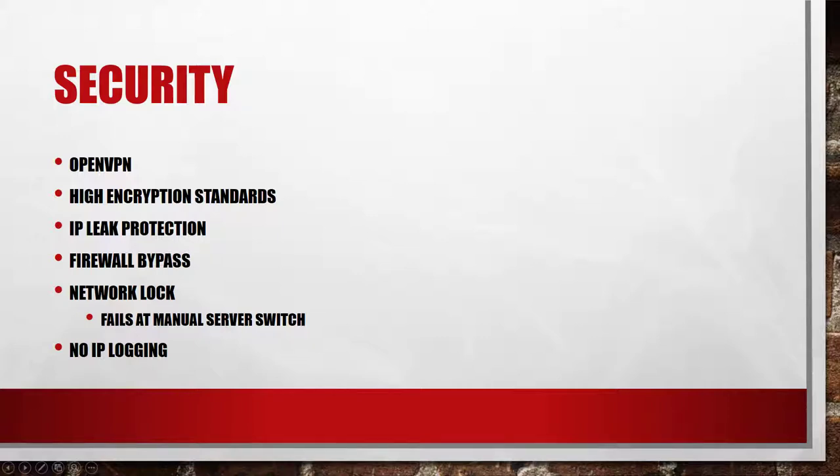Nevertheless, if you perform a manual server switch, the network lock is deactivated during the switch. ExpressVPN also states that there is absolutely no IP logging in place.